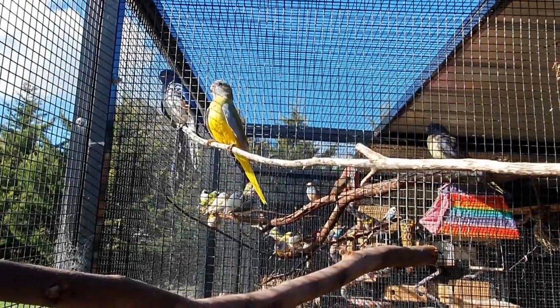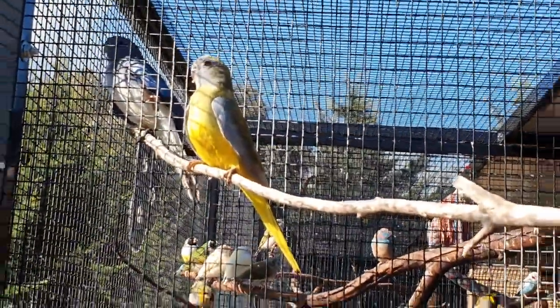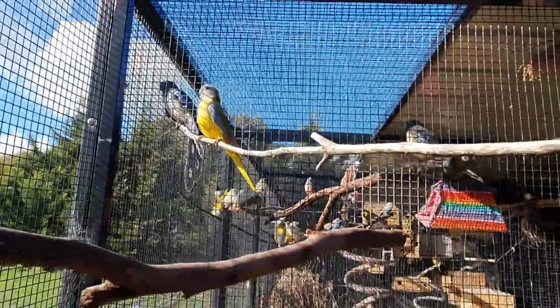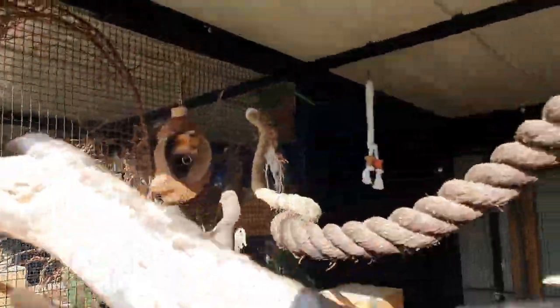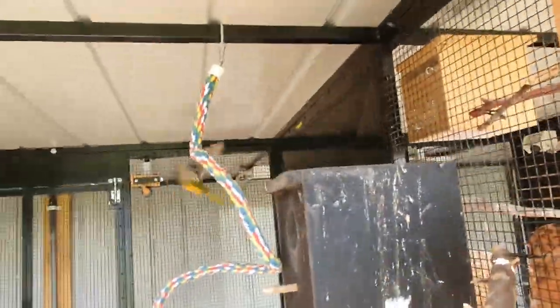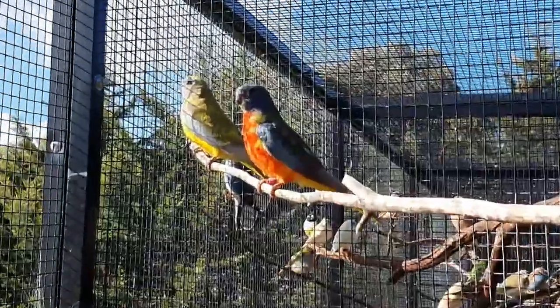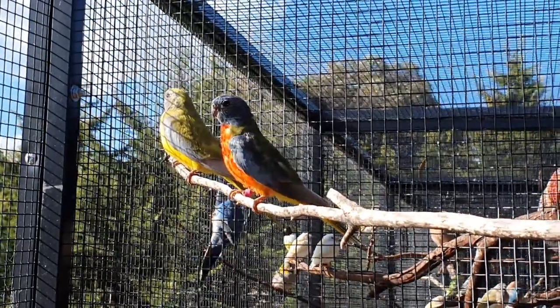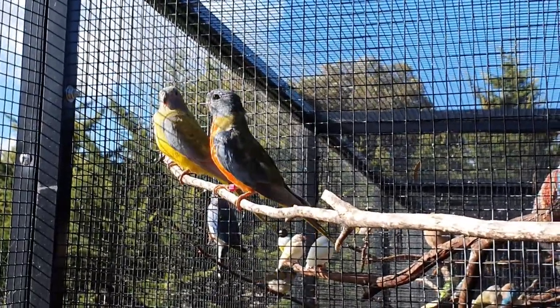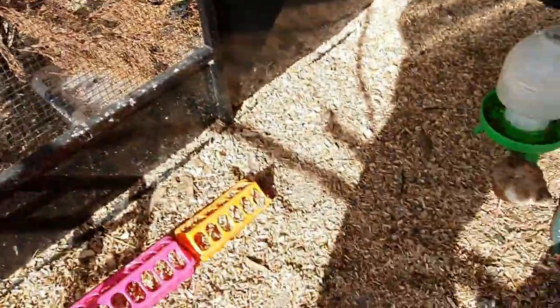In this aviary I have a pair of scarlet parrots. This is my stunning girl here — she is absolutely beautiful and the sun is shining on her lovely right now. The boy's decided to go play somewhere else, but there he is up there, coming back to see his girl. This is my full-fronted red male, and that's his girlfriend there. I've only got the two in here — I want these guys to breed for me this season.